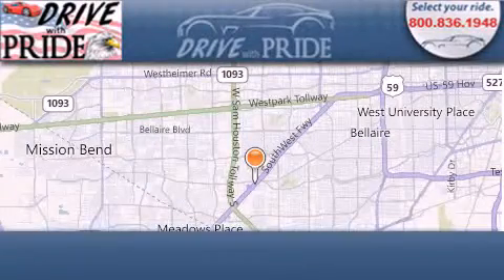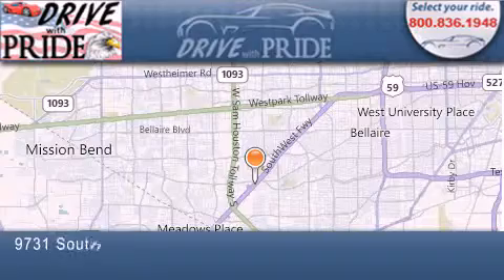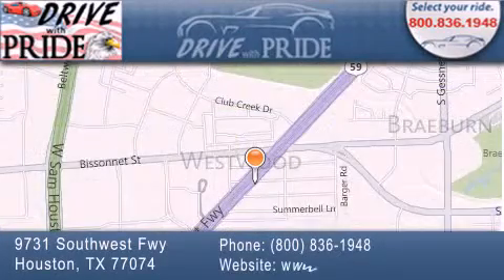Thank you for considering Drive With Pride for your next pre-owned vehicle. We have been serving the Houston area since 1995.